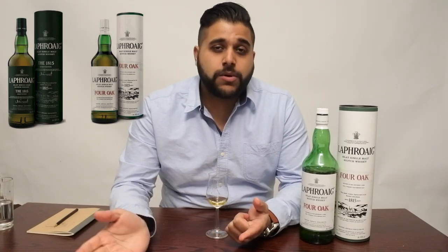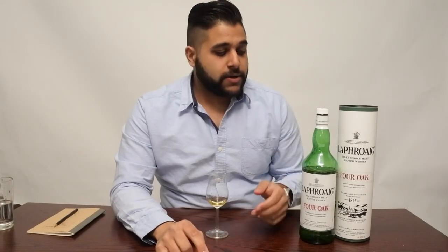Two expressions for Laphroaig: one is the Four Oak, which is the new one for Travel Retail, and the second one is the 1815 Legacy Edition, which is to celebrate 200 years of the malt masters and master distillers at the Laphroaig Distillery. The Four Oak is a non-age stated whiskey — we don't know the age of it, but as many whiskeys from Laphroaig's range are all non-age stated, you can imagine what we're going to get.